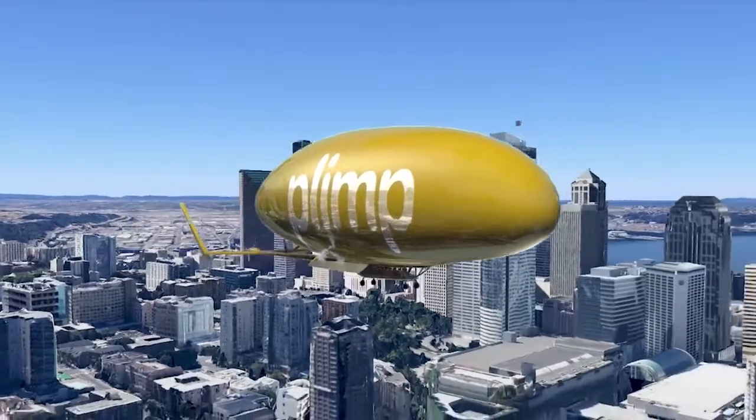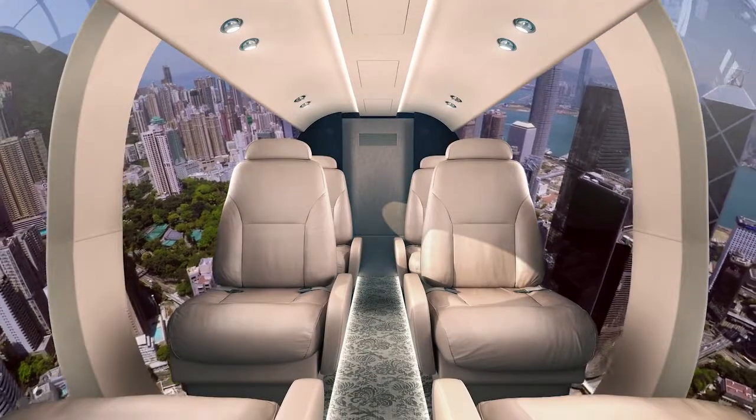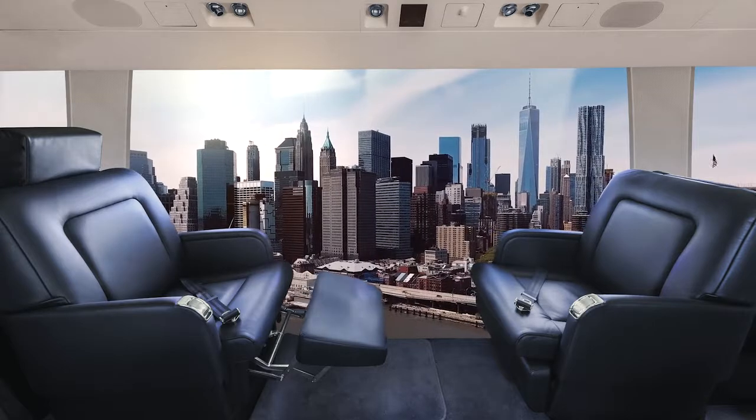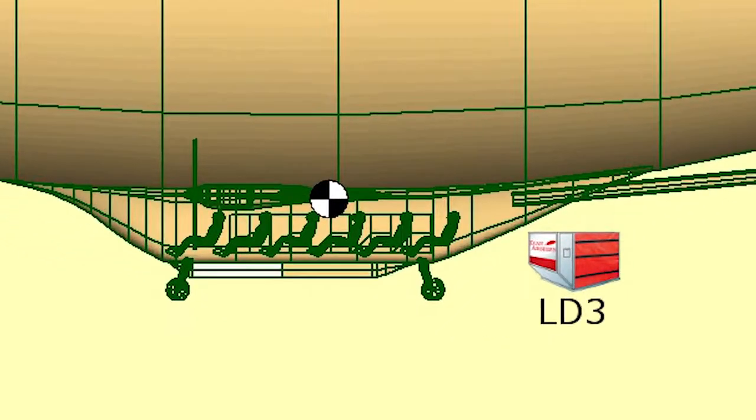The Plimp Hybrid Airship, as we've designed the current baseline, carries ten people in total, which will typically be nine passengers assuming we can fly with single-pilot operation. It will also carry up to about a ton of weight, and it is sized for an LD3 cargo container.